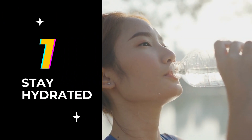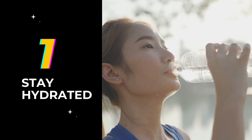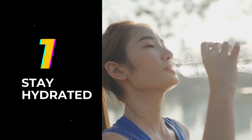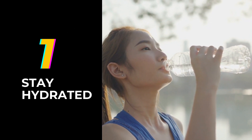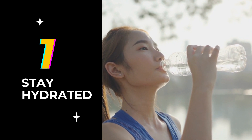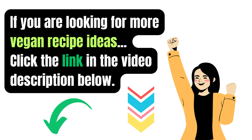1. Stay hydrated. Drink plenty of water throughout the day. Sometimes our bodies can confuse thirst with hunger, leading to unnecessary snacking. Staying well hydrated can help control your appetite and support weight loss.